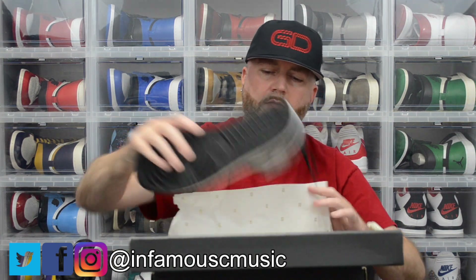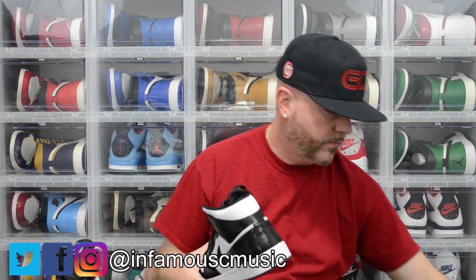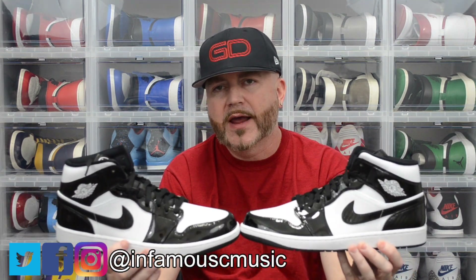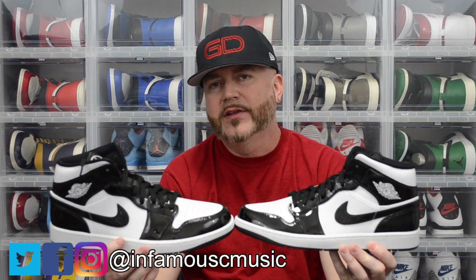So the gold Jumpman, size 12 — of course you already know from the title of the video. Got the gold 23s in the tissue paper. All right, so I got the Jordan 1 Mid, also known as the Carbon Fiber, also known as the 2021 All-Star.